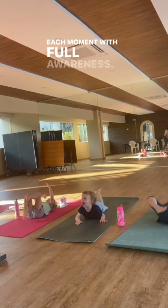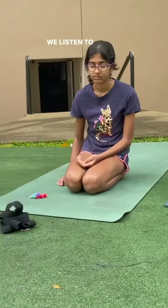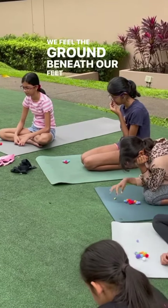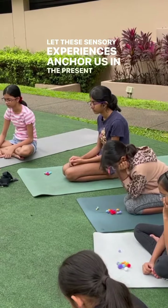Then we engage our senses — we listen to the sounds around us, maybe the chirping of the birds, the rustle of the leaves. We feel the ground beneath our feet, connecting with the earth. Let these sensory experiences anchor us in the present moment.